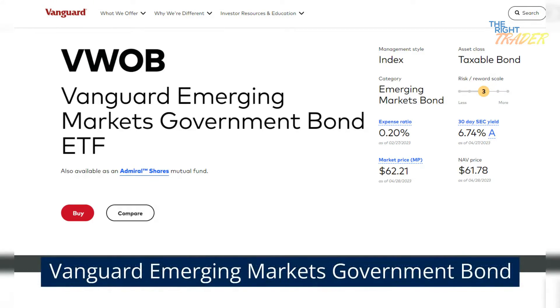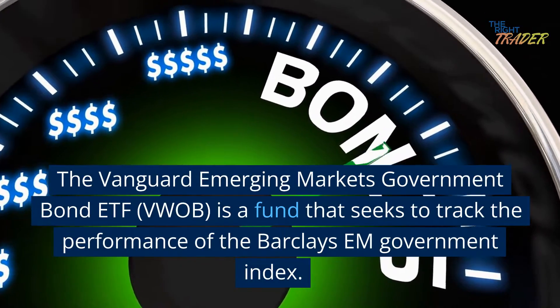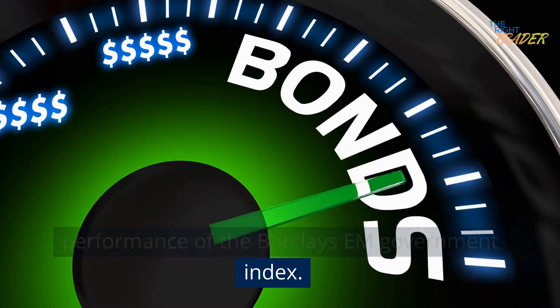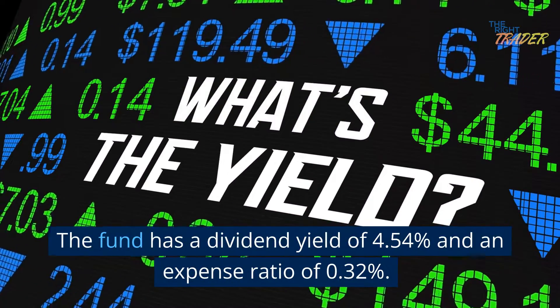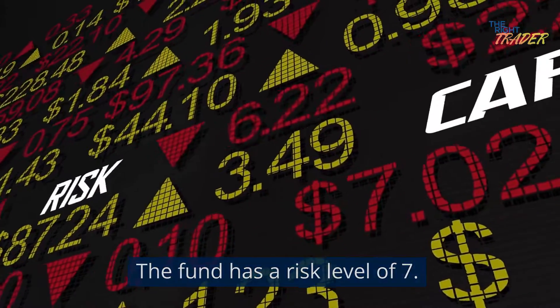Vanguard Emerging Markets Government Bond. The Vanguard Emerging Markets Government Bond ETF, VWOB, is a fund that seeks to track the performance of the Barclays Emerging Markets Government Index. The fund has a dividend yield of 4.54% and an expense ratio of 0.32%. The fund has a risk level of 7.